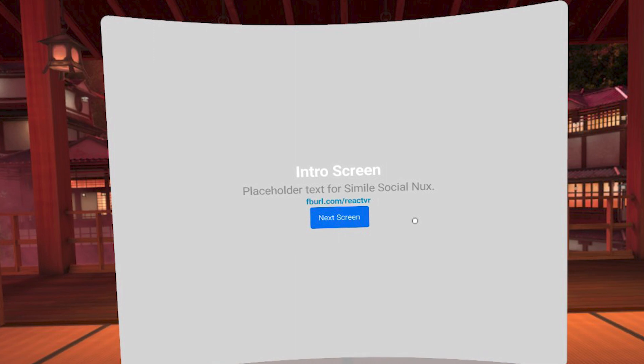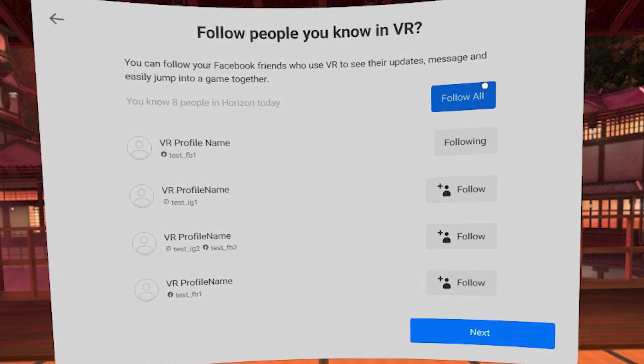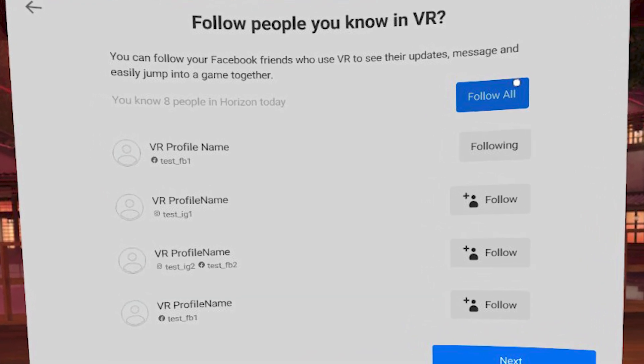Then there's Social Nux, which currently isn't functional and just a prototype, but it seems to be a way to interact with multiple meta-owned social media platforms from within VR.